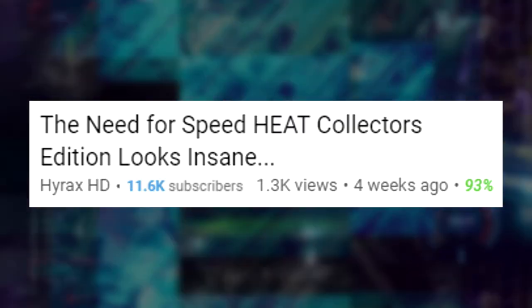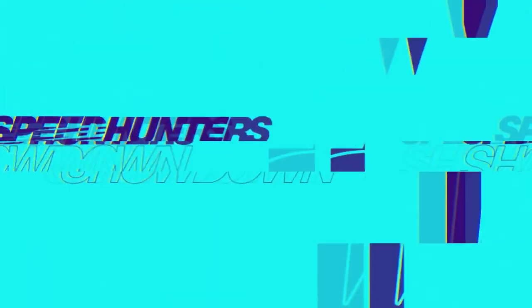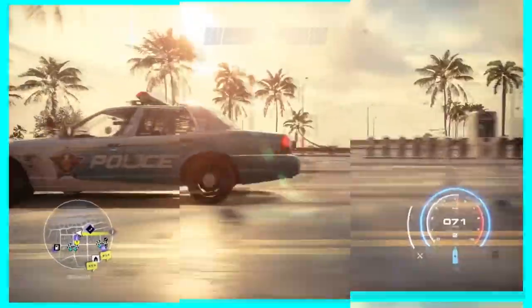Ever since I released a video called 'Need for Speed Heat Collector's Edition Looks Insane,' I've had comments flooding in saying, 'But what edition do I get? Is it the standard edition? Deluxe edition?' Well I am here to confirm it is just the standard edition.